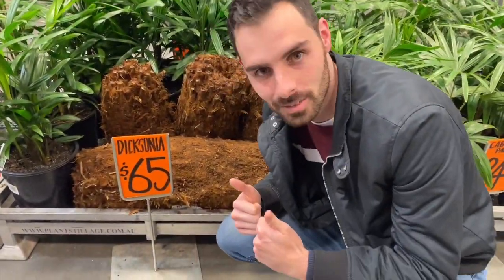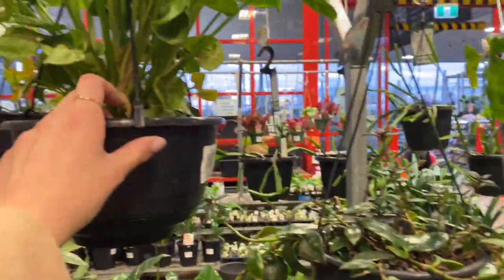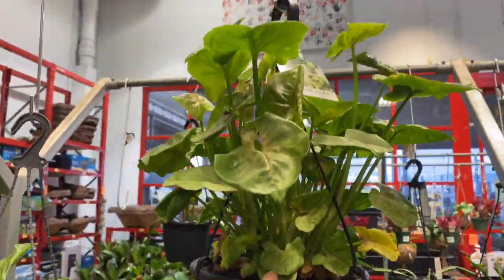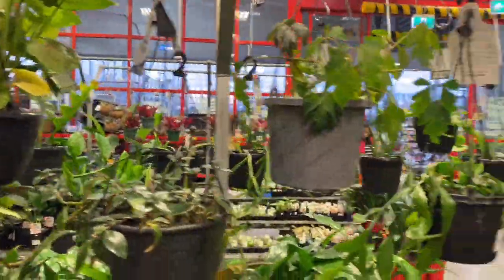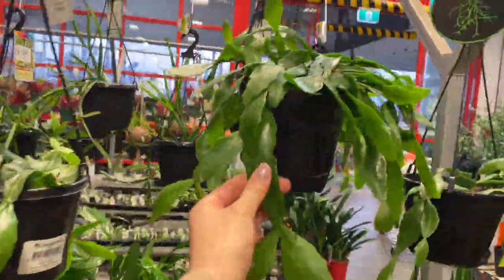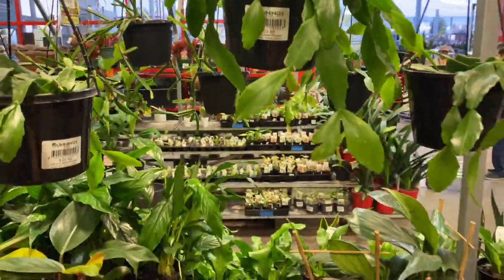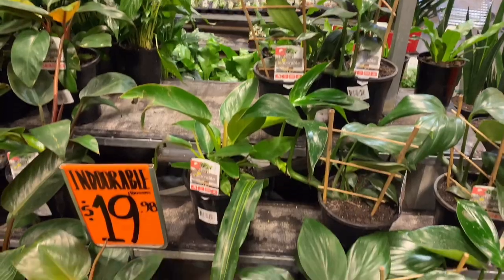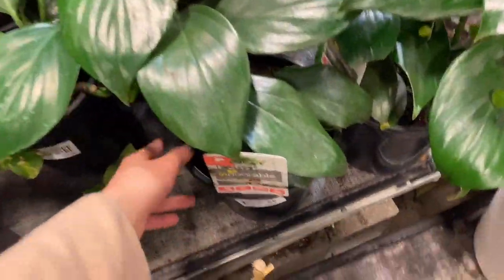Stephen thought this was hilarious that this said Dicksonia — don't know what that is. We also have some syngoniums in hanging baskets here, super cute. We have some hanging ripsalis for $22.50 and lots of dragon tails in a slightly larger form than the other little babies.